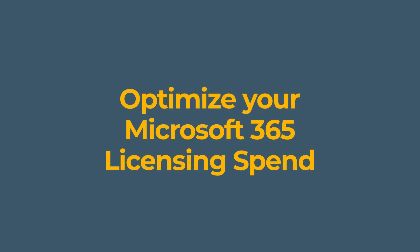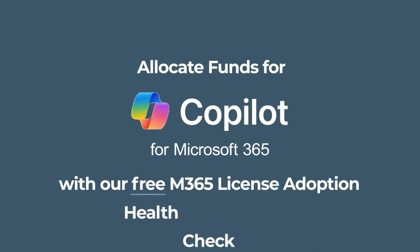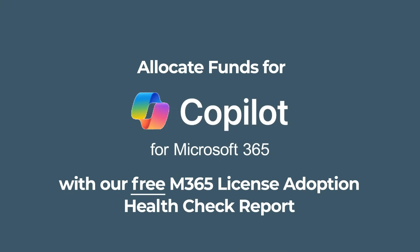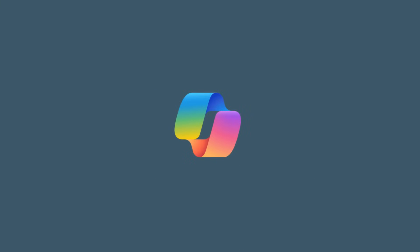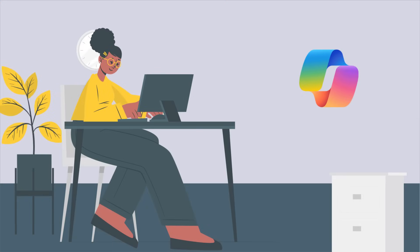Optimize your Microsoft 365 licensing spend. Allocate funds for Microsoft Copilot with our free M365 license adoption health check report. Microsoft Copilot is a powerful tool that can help you gain an edge in a competitive market.